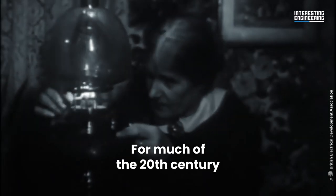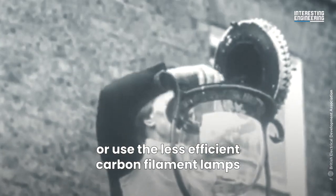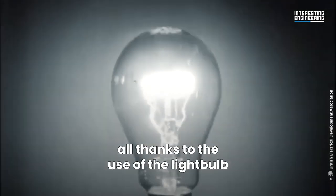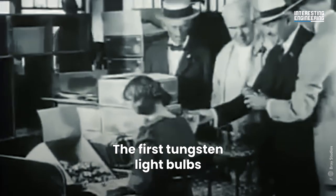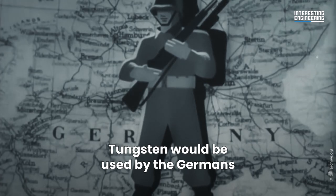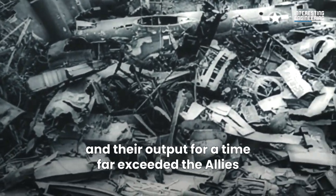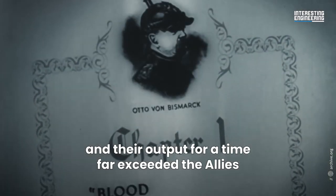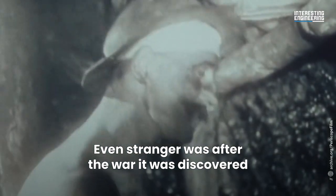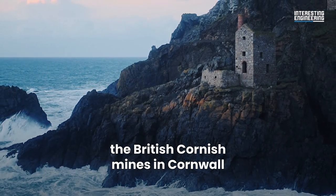For much of the 20th century, no longer did people have to light candles or use the less efficient carbon filament lamps, all thanks to the use of the light bulb. The first tungsten light bulbs were patented in 1904. Tungsten would be used by the Germans during World War I, and their output for a time far exceeded that of the Allies. Even stranger was after the war, it was discovered that the majority of the tungsten had come from the British Cornish mines in Cornwall.